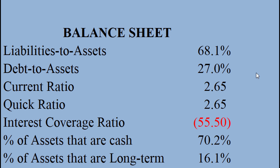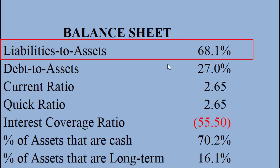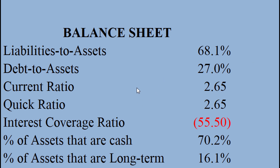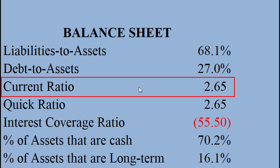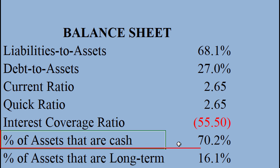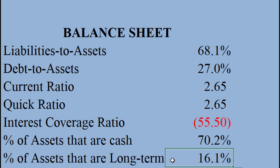Here's CrowdStrike's balance sheet. They have a liabilities to assets ratio of about 68%, debt to assets about 27%, so they have a moderate degree of leverage. Their current ratio of 2.65 means current assets are more than 2.5 times the current liabilities — no real liquidity issues there. 70% of their assets are just plain cash, which is a little strange, and only 16% are long-term, which I generally like to see. So given their cash pile, they can pay off liabilities anytime — they actually have a pretty good balance sheet.